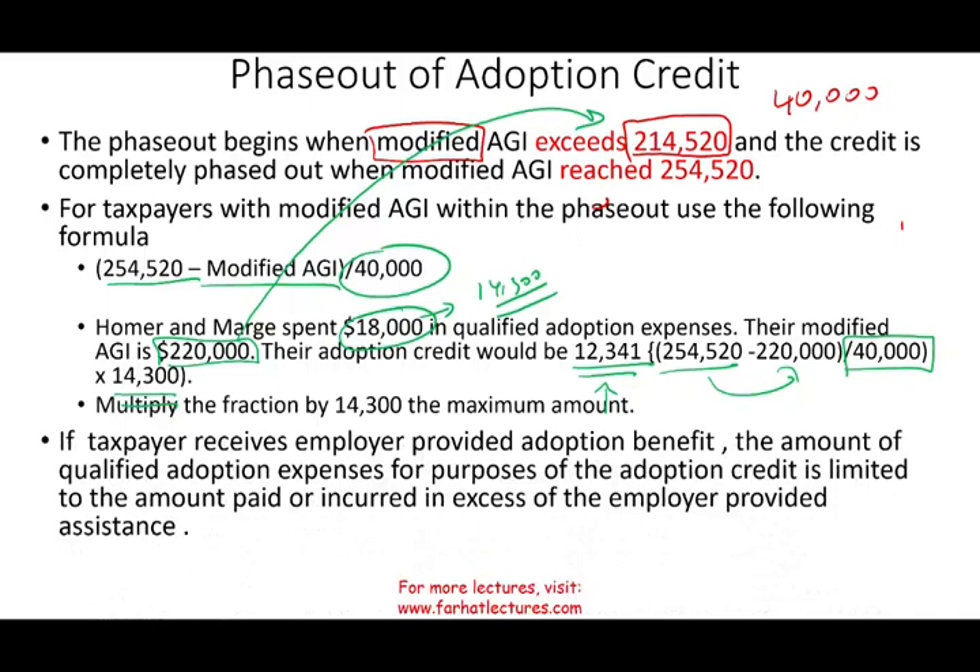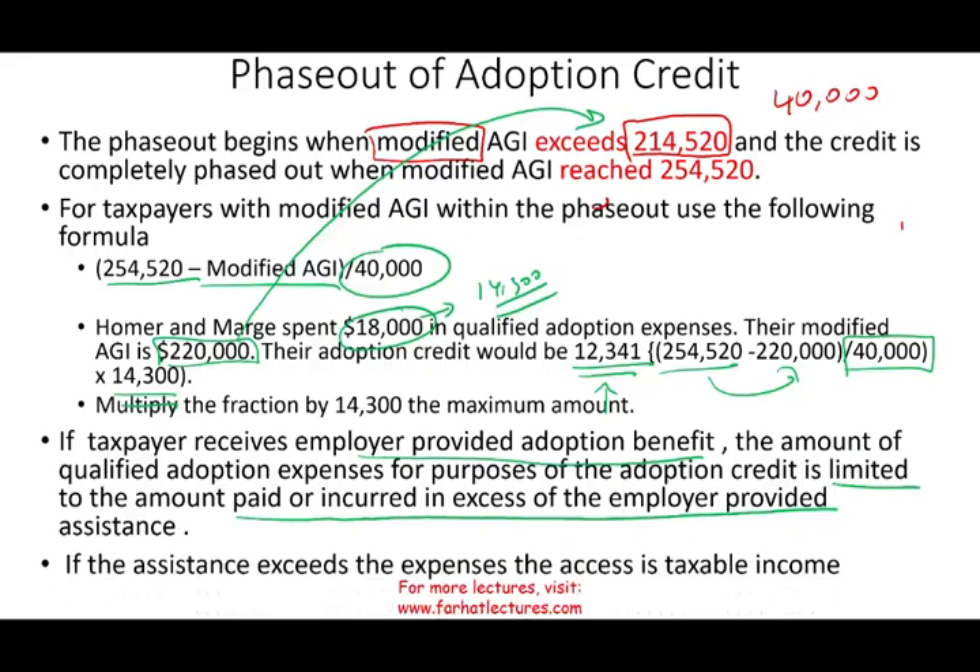If the taxpayer received employer-provided adoption benefits — simply put, money from their employer — the amount of qualified adoption expenses is limited to the amount you paid in excess of the employer's contribution. So if you incurred $8,000 and your employer gave you $8,000, you have no adoption tax credit because you were fully reimbursed. If you incurred $9,000 and received $8,000, you have $1,000. And if your employer gave you $10,000 but you only incurred $8,000, then you have $2,000 of taxable income.